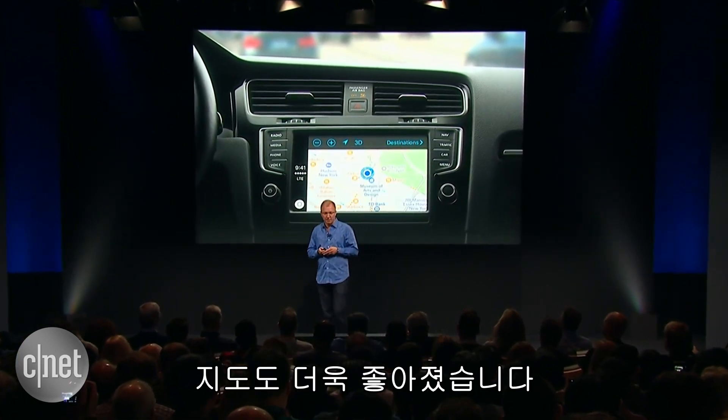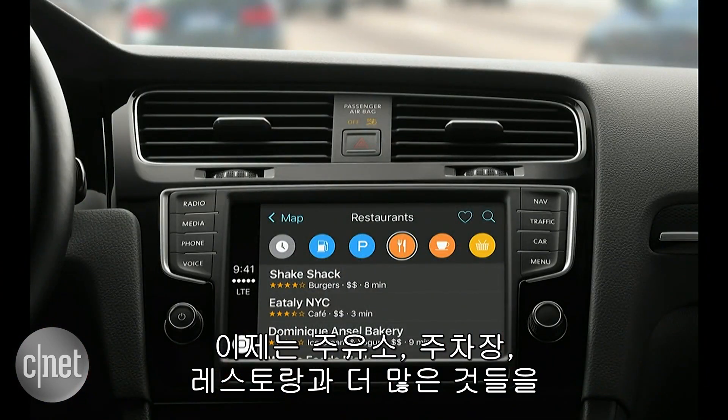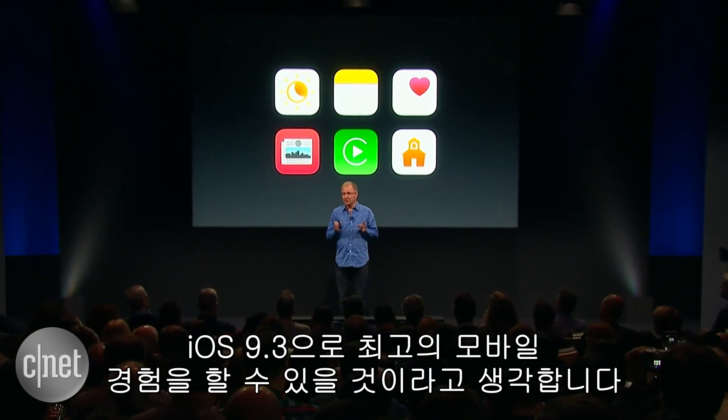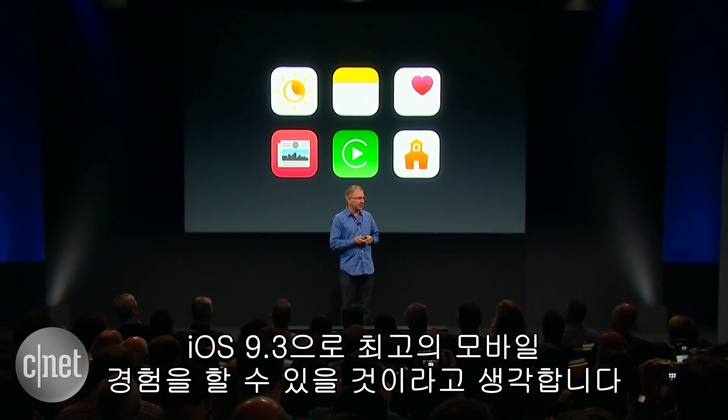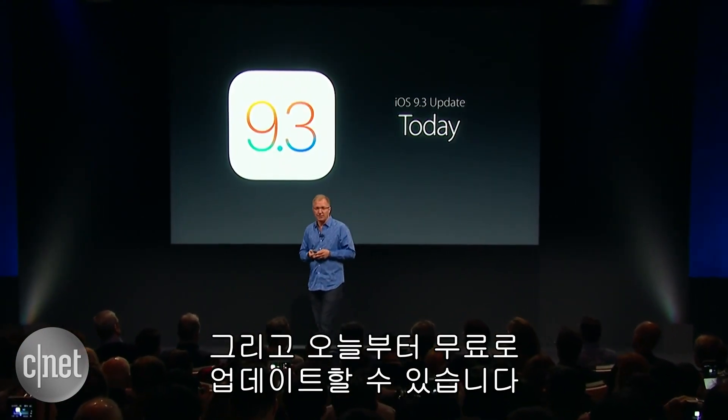And Maps gets even better with the nearby feature, which allows you to find gas, parking, restaurants, and more with just a tap of your finger. That's just some of the highlights of iOS 9.3. We think it's turned out really great and it's going to make the best mobile experience even better. It's available as a free update for all of you today.